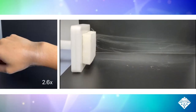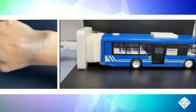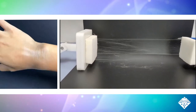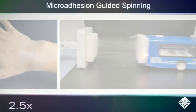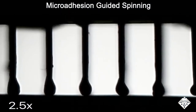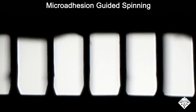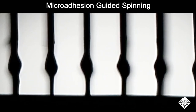Inspired by the silkworm, Yu Wang, Wei Yang, Zhu Li Fu, and colleagues wanted to design a nanofiber spinning method that could quickly produce continuous uniform strands with minimal equipment. The researchers poked an array of microneedles into a piece of foam soaked with a polyethylene oxide solution, then pulled the needles away in a process called microadhesion-guided spinning.